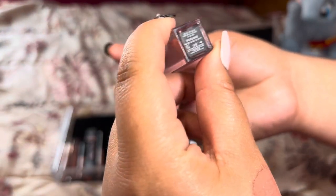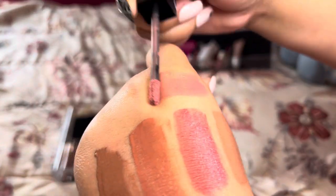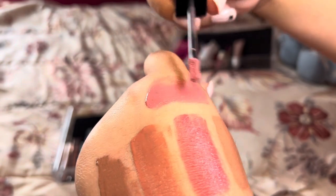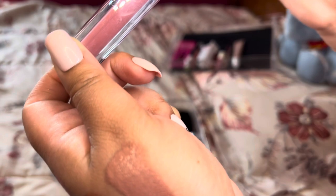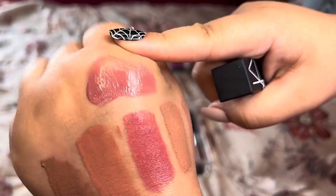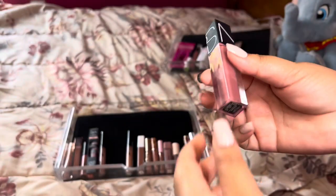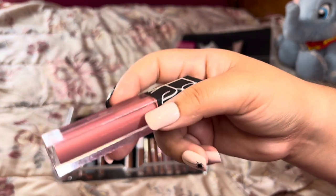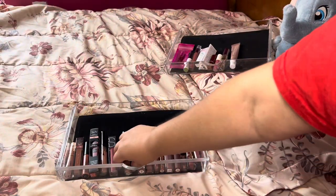Next is the NARS Velvet Lip Glide in the shade Roseland. I picked this up when I was with my mom — I want to say in 2020. My mom's no longer around, so I really cherish this product and any makeup I bought when I was with her. It's more of a lipstick look that doesn't dry down, very comfortable and pretty. I'm going to keep it.